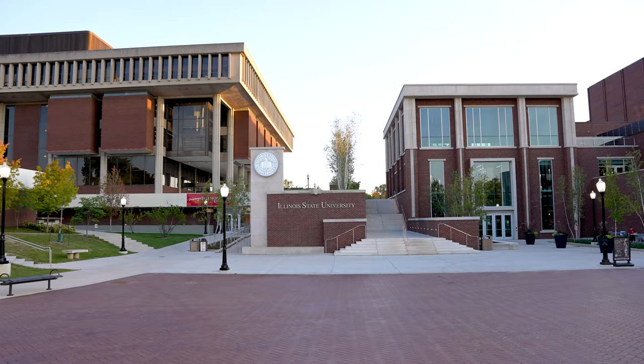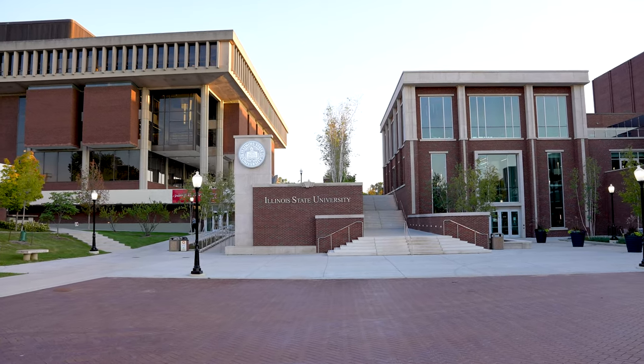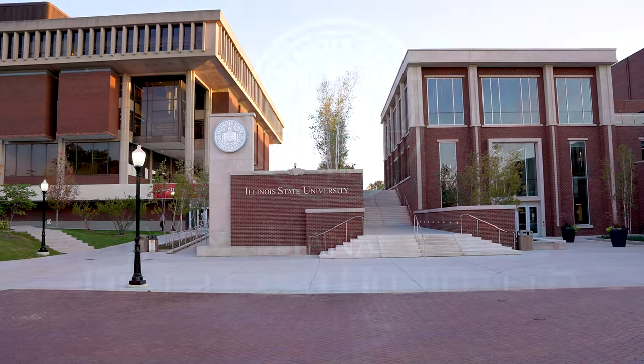Now that the Bones Student Center Revitalization is complete, we welcome you to join us as we strive to honor tradition, drive innovation and transform the Redbird experience. We look forward to seeing you soon.